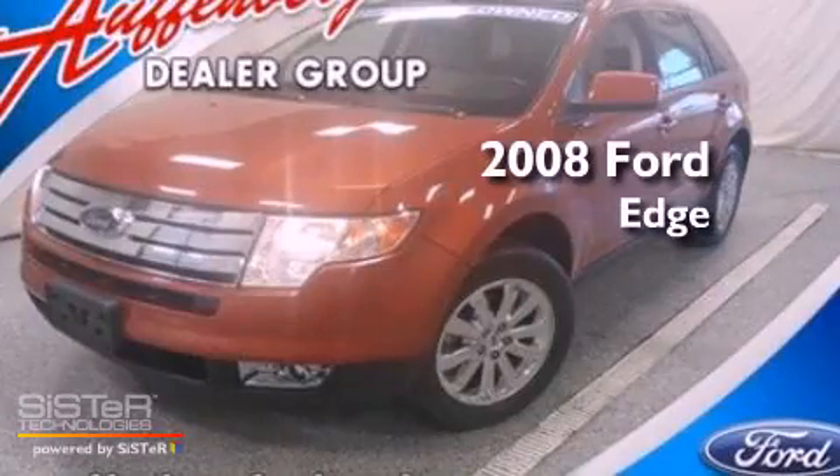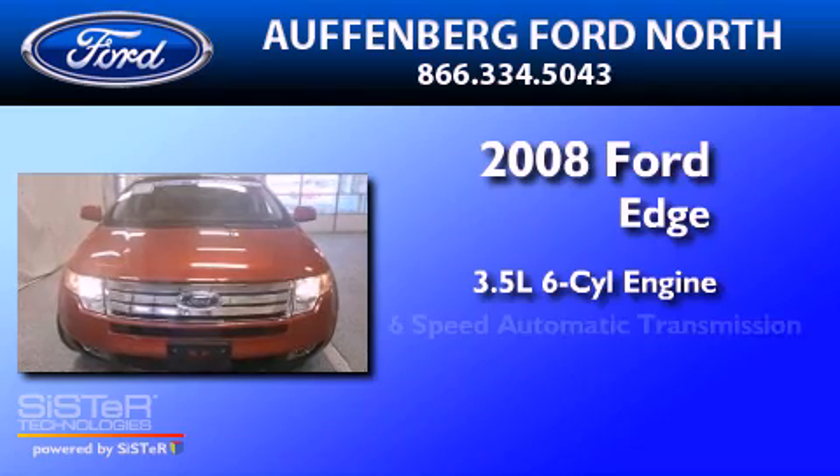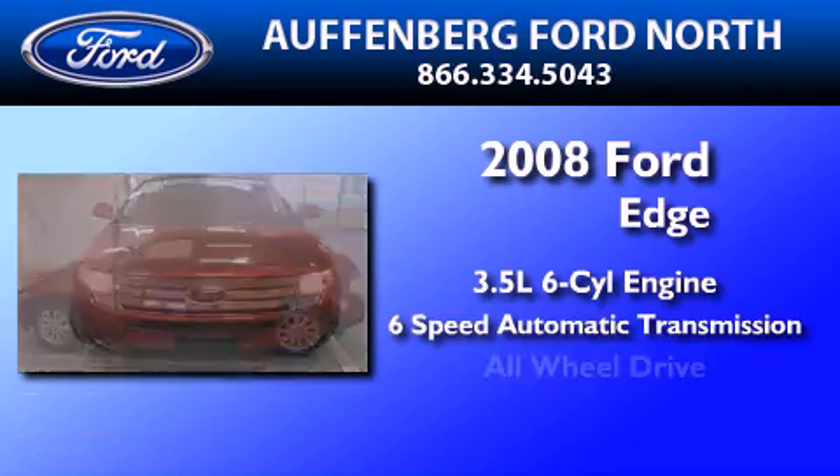This is a 2008 Ford Edge. It has a 3.5-liter six-cylinder engine, a six-speed automatic transmission, and all-wheel drive.